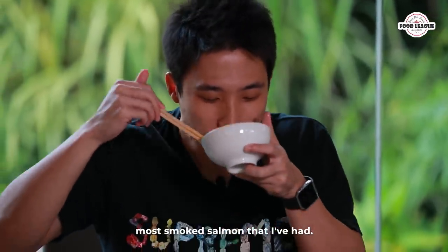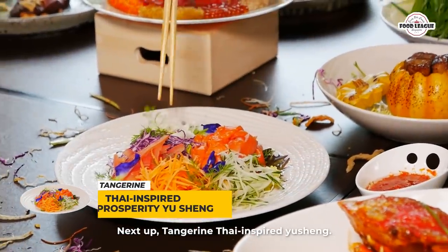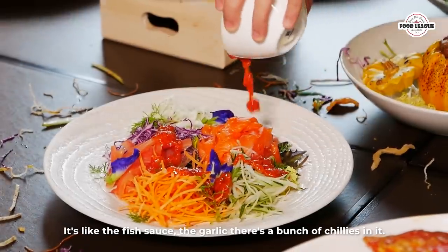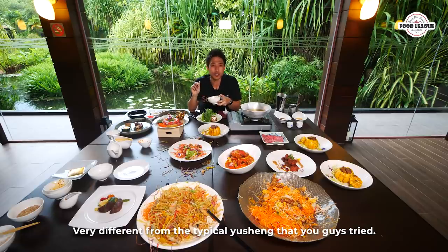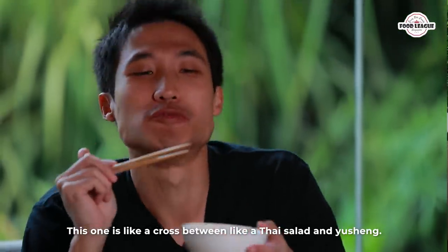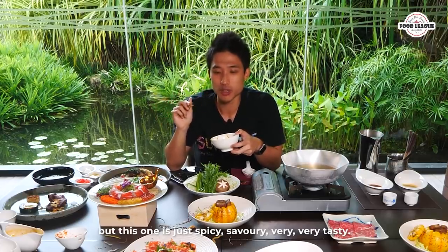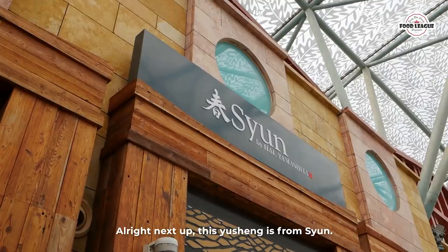Next up is Tangerine's Thai-inspired Yu Sheng. The sauce smells really nice — there's fish sauce, garlic, and a bunch of chilies. It's very different from the typical Yu Sheng. This one is like a cross between a Thai salad and a Yu Sheng. Most Yu Sheng tastes sweet, but this one is spicy and savory — very very tasty.